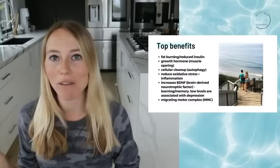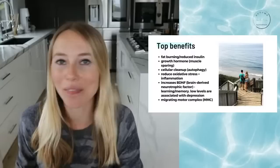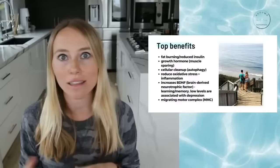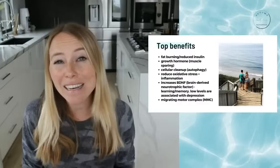One of my favorite benefits that not as many people talk about is the increased migrating motor complex — the MMC. The migrating motor complex is our internal gut cleaning process. When it's turned on, it activates a series of contractions within our small intestine and stomach to help get out left-behind food and bacteria, and also turns on secretions to push that out. It really helps clean house between meals, and it's only turned on when we're fasting.